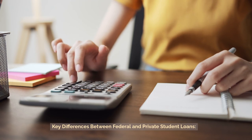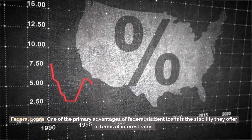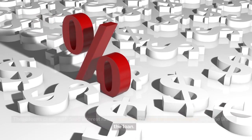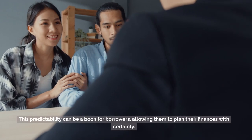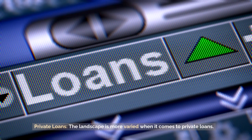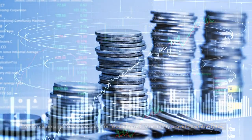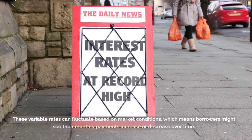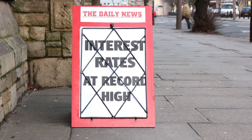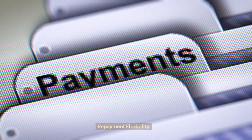Key differences between federal and private student loans. Interest rates — federal loans: one of the primary advantages of federal student loans is the stability they offer in terms of interest rates. These loans come with fixed interest rates, meaning the rate remains constant over the life of the loan. This predictability can be a boon for borrowers, allowing them to plan their finances with certainty. Private loans: the landscape is more varied. While some private lenders do offer fixed interest rates, many provide variable rates. These variable rates can fluctuate based on market conditions, which means borrowers might see their monthly payments increase or decrease over time. While there's potential for savings if rates go down, there's also a risk of higher costs if rates climb.